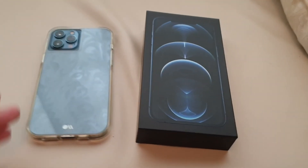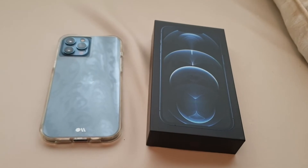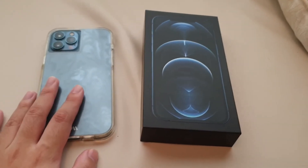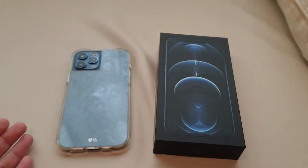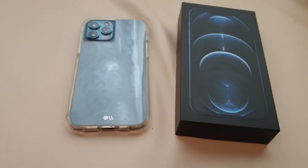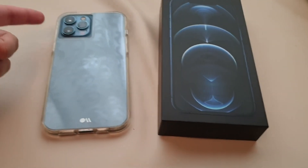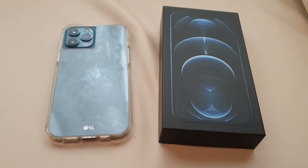Talking about the display: the Pro Max has a 6.7-inch screen. The 12 Pro is 6.1 inches, the regular iPhone 12 is also 6.1 inches, and the smaller iPhone 12 Mini is 5.4 inches. This is the 6.7-inch model, so if you want a bigger display, this is the one. If you prefer a smaller size, keep in mind it will affect the camera quality when taking pictures.